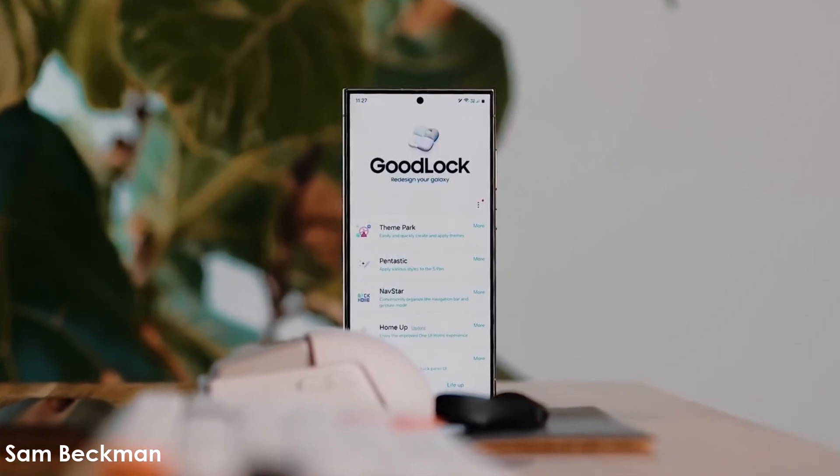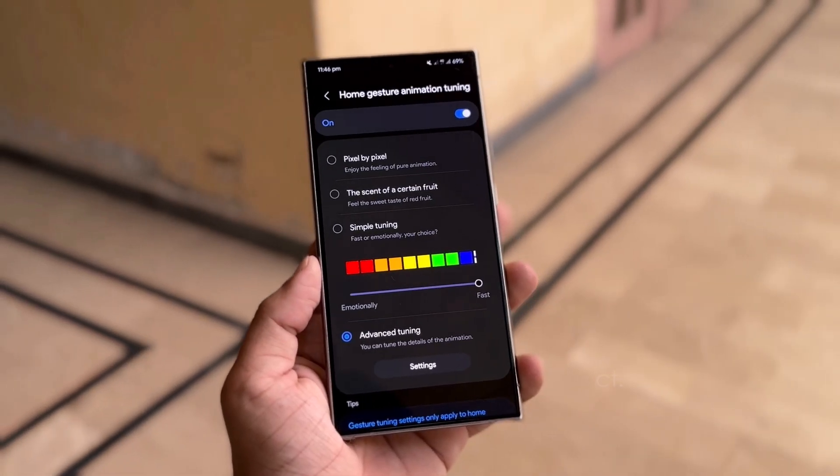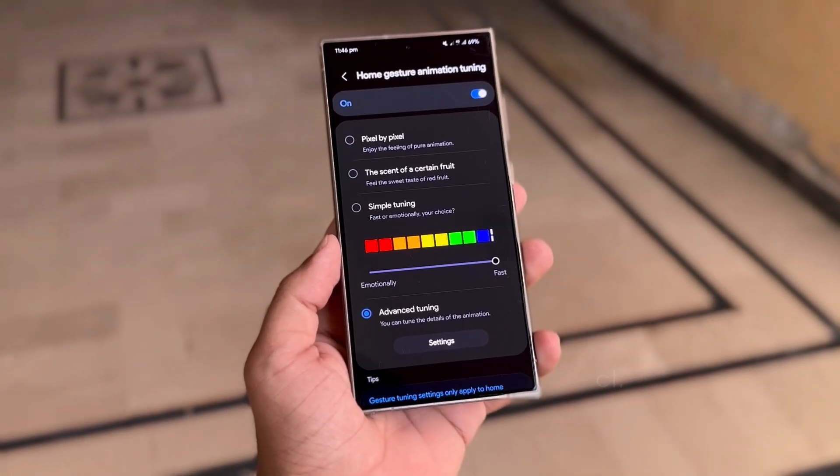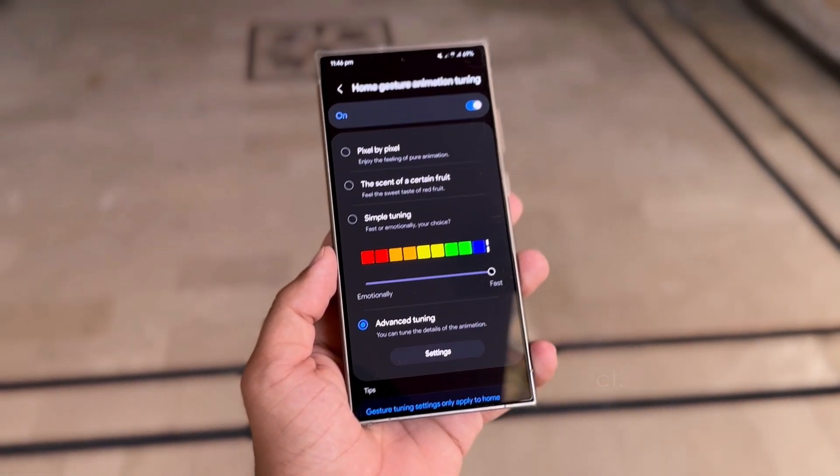GoodLock is expected to receive upgraded modules and plugins. The home-up module is rumored to feature an animation tuning option. Through GoodLock, Galaxy users could apply animations inspired by iOS or stock Android.